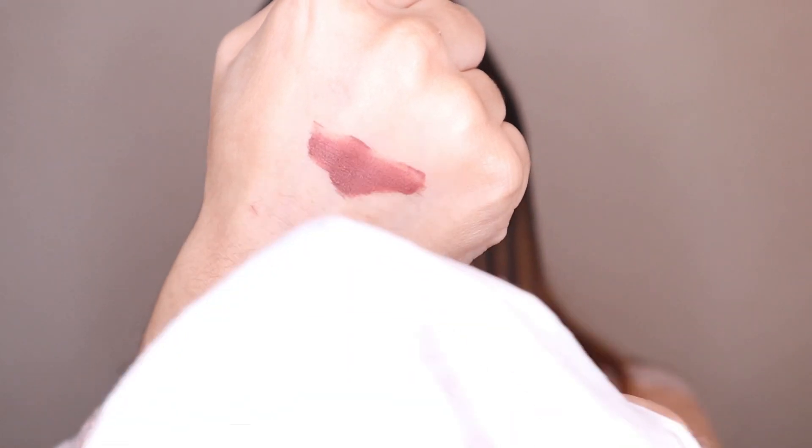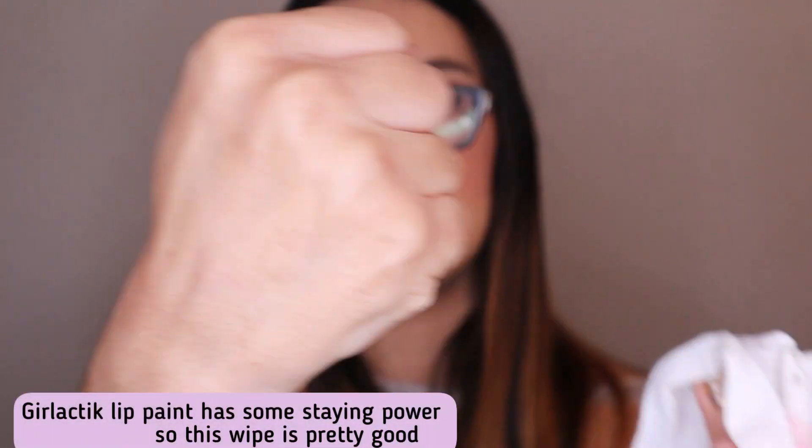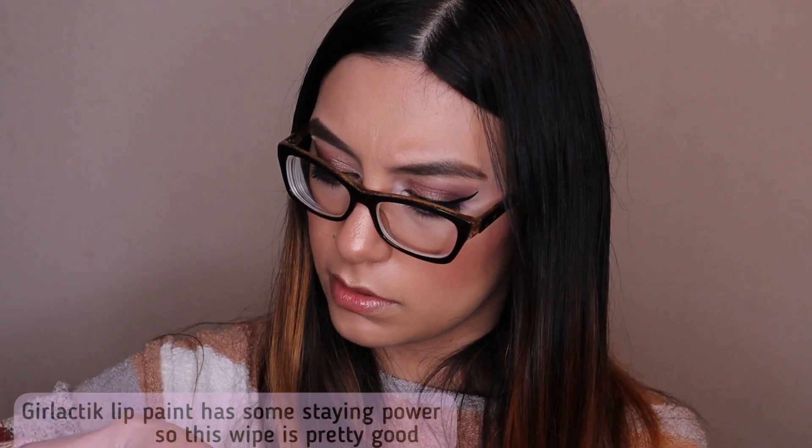Now since the lip swatch has dried up, let's test out the makeup wipe to see how well it works. Wow — that's crazy! It completely cleaned it off, and I only applied product to one side. It came off and I had let that dry too. I'm actually really impressed. Normally I'm not a fan of makeup wipes because they've burned my eyes before, so I didn't have great experiences with them.